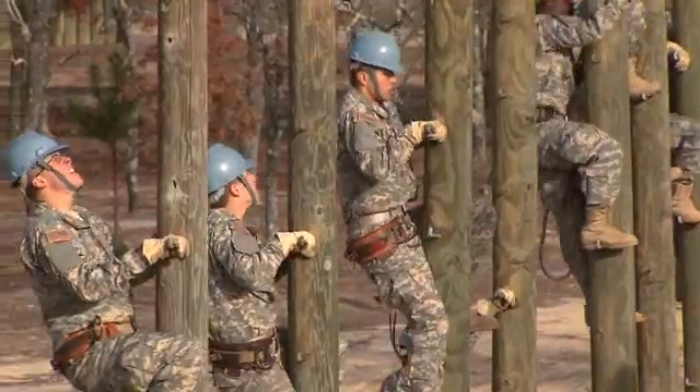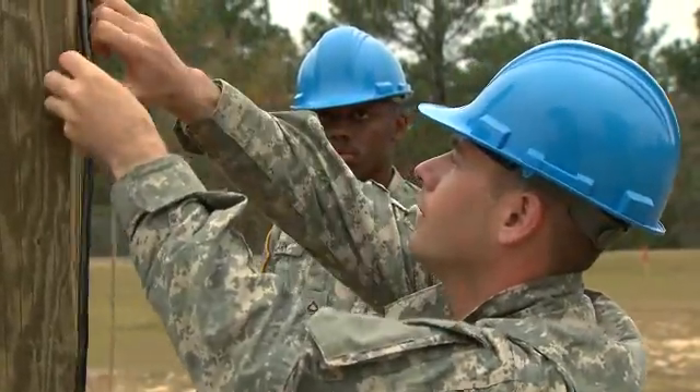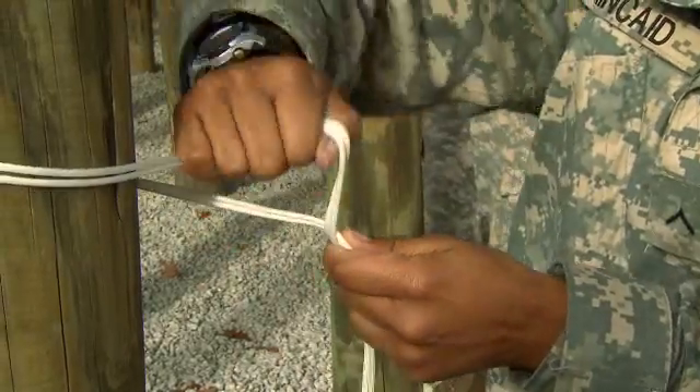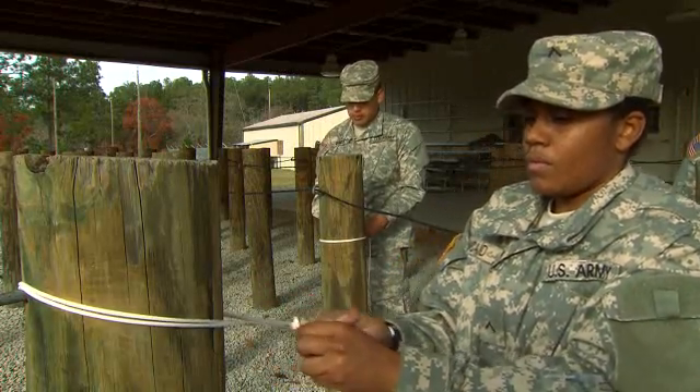You'll also train to climb telephone poles to install cable and wire between signal sites, from signal sites to command posts, and to other locations where wires are needed. For this, you'll train to weave and tie special knots for attaching cables to poles and structures.